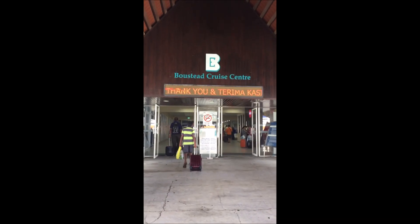I hope you had a glimpse of what will happen on a cruise trip. Thanks for watching. Bye!